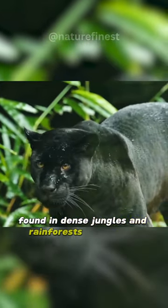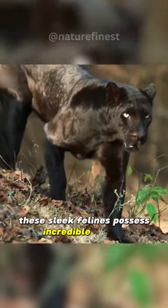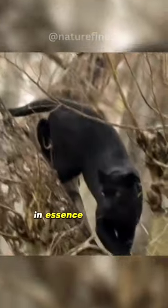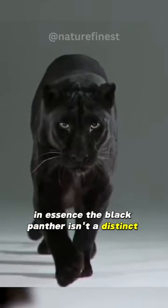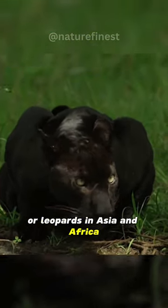Found in dense jungles and rainforests across Asia and South America, these sleek felines possess incredible stealth and agility. In essence, the Black Panther isn't a distinct species, but rather a color morph of jaguars in South America or leopards in Asia and Africa.